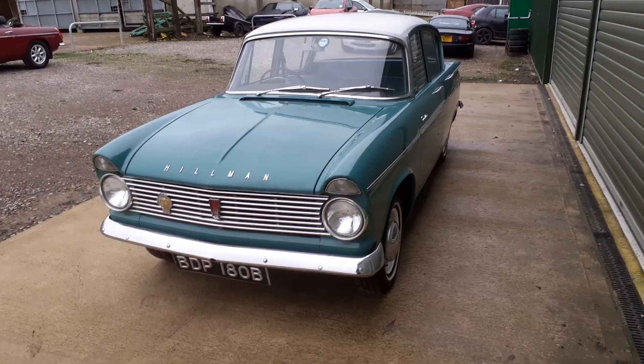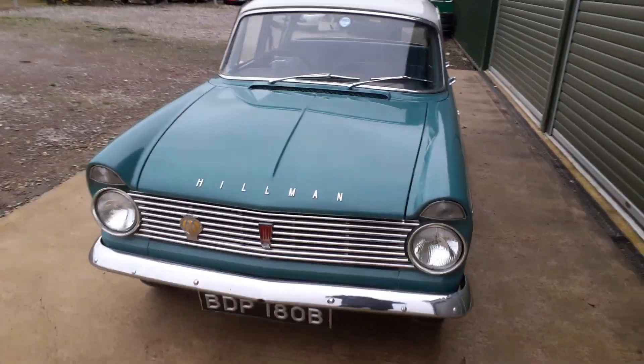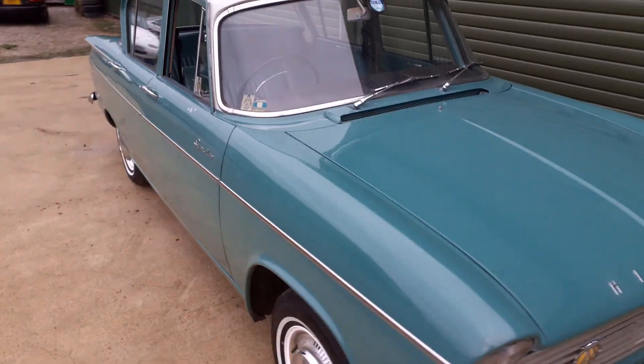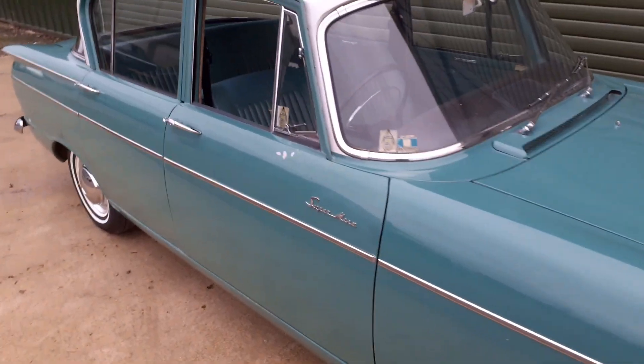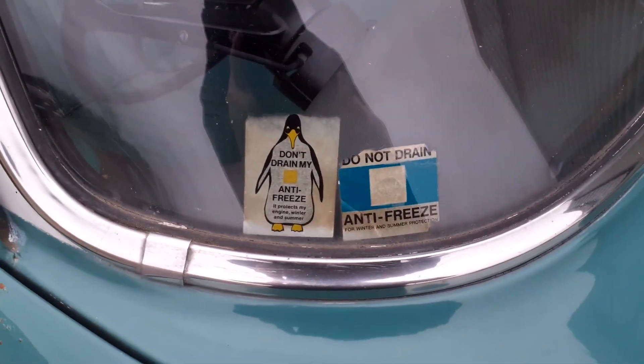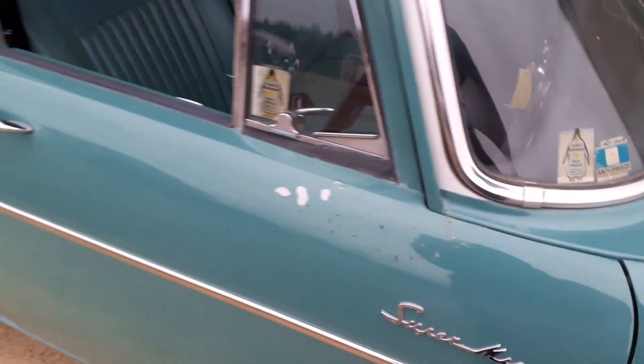Very low ownership, extensive history — in fact pretty well every MOT and every bill from new. You can see it's still sporting the anti-freeze stickers from many years ago.